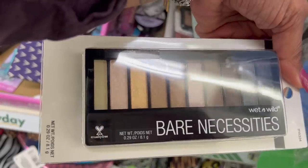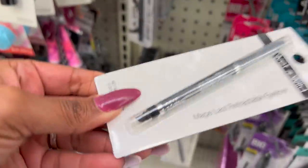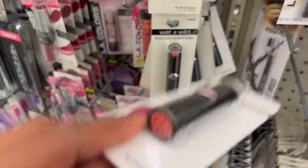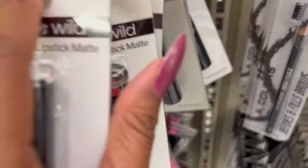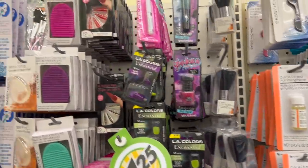So they have the Bear Necessities Wet n Wild palette in 753A — beautiful neutral colors, guys. And they have a ton of them here — two rows of them. And then over here I was also noticing they have the Wet n Wild Mega Retractable Eyeliner in Charcoal, 694A — those definitely look new. And I'm noticing here they also have the Wet n Wild matte lipstick. They're all in Ruby Grapefruit — I don't see any different colors. Really good find for $1.25 — that's an awesome deal.